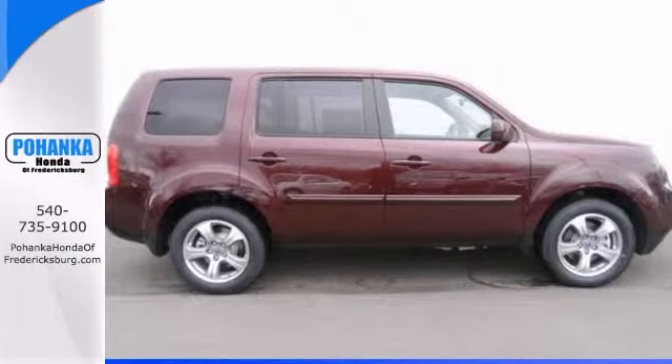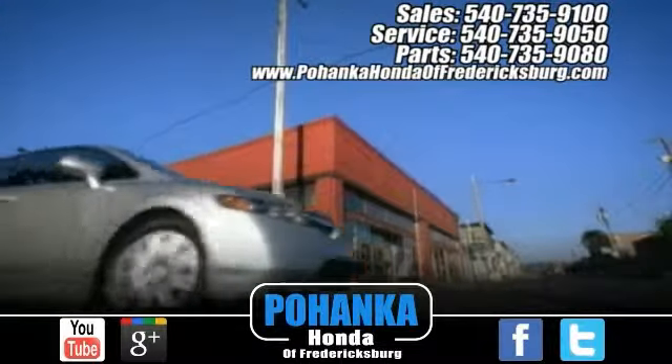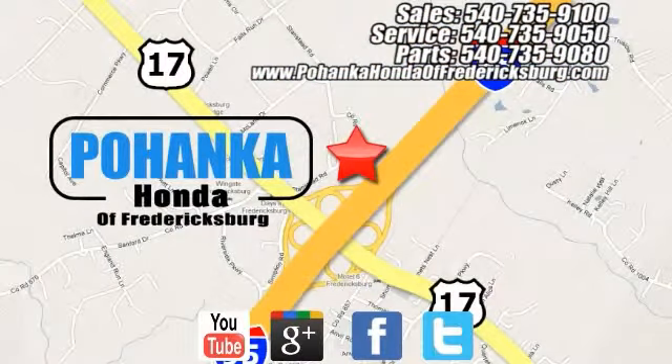Come on in and see it today. Bohenka Honda of Fredericksburg is a great place to buy a car at Bohenka Honda of Fredericksburg, conveniently located at 60 South Gateway Drive in Fredericksburg.